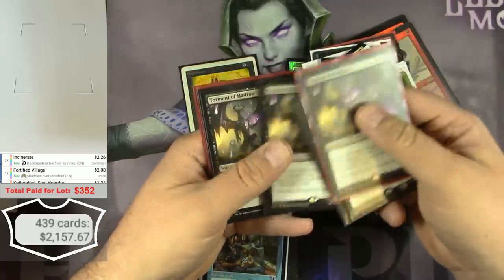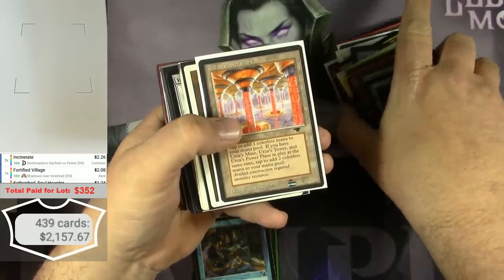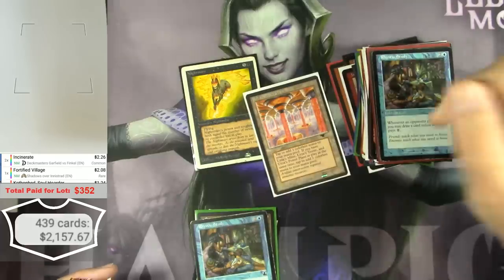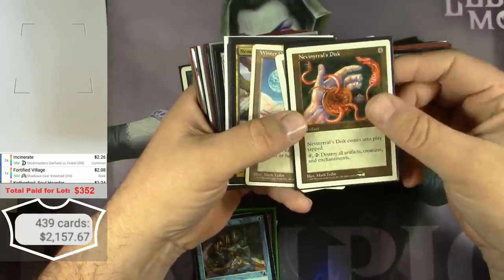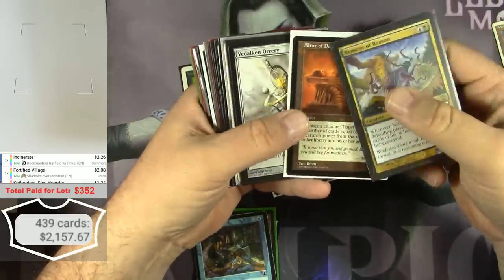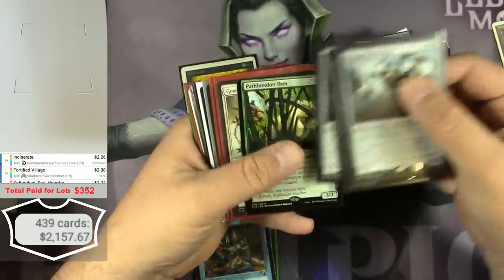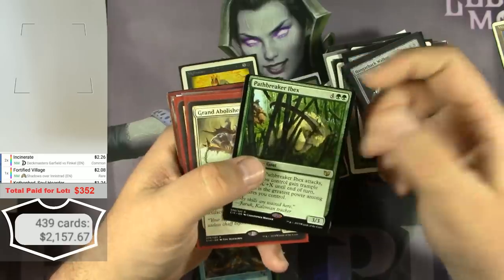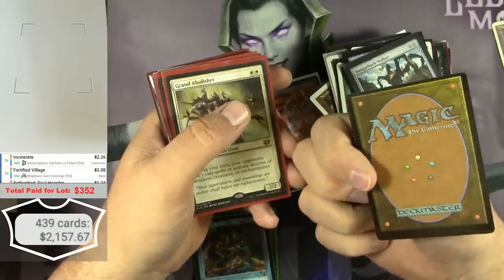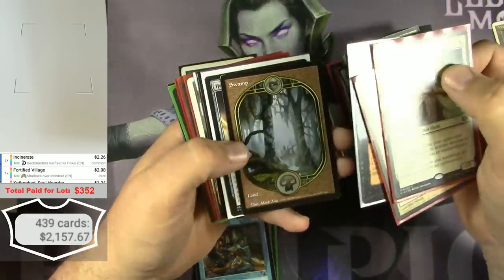A couple of Legends cards — one Italian. Actually got a beta card. A lot of these are well over $5. There's a Legends Time Elemental, great Commander stuff, more Unlimited stuff, gold-border Survival of the Fittest, playsets of playable cards. A real Antiquities Power Plant, Nevinyrral's Disc — said it right that time. A Vedalken Orrery and more promo stuff. Revised stuff, Hangarback Walkers. Some miscut cards I might try to sell on eBay.